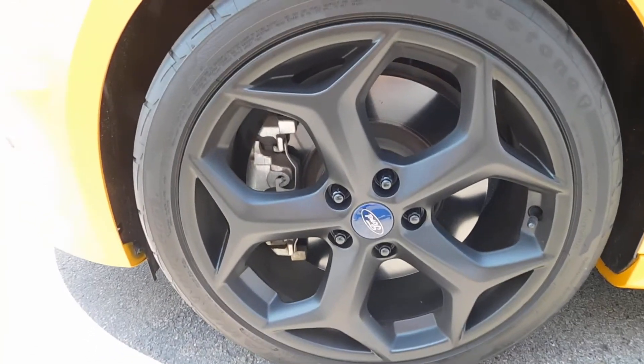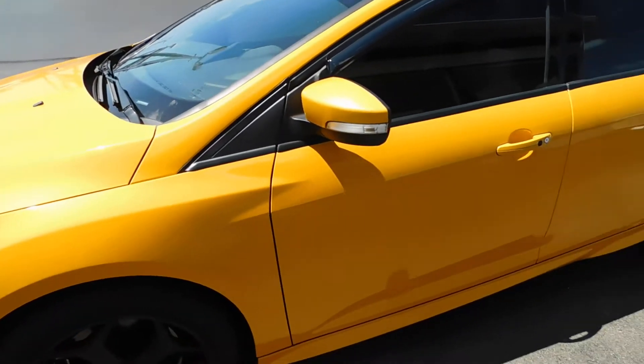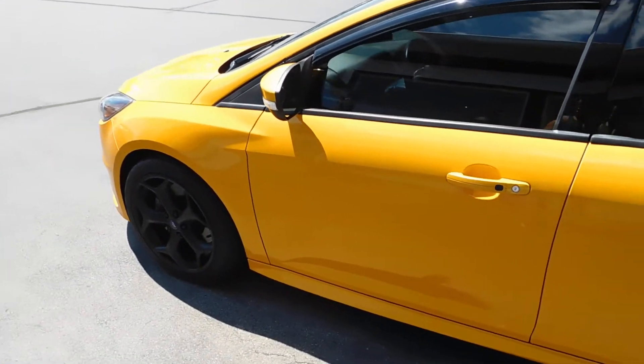Zooming in on the tires right there before you hop inside — nice black wheels, plenty of tread life. It may be hard to see in the video, but I did take a picture of it for you guys. This color is actually a tangerine scream, as we're calling it, and it screams at you, let me tell you. This thing is a beauty.